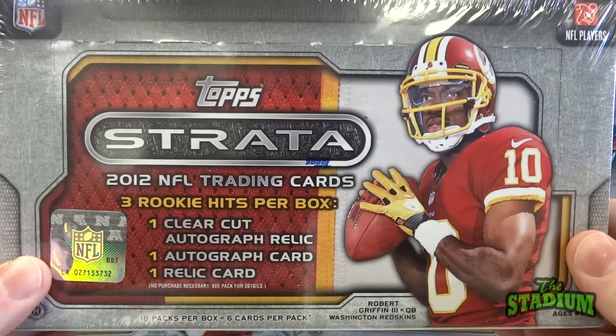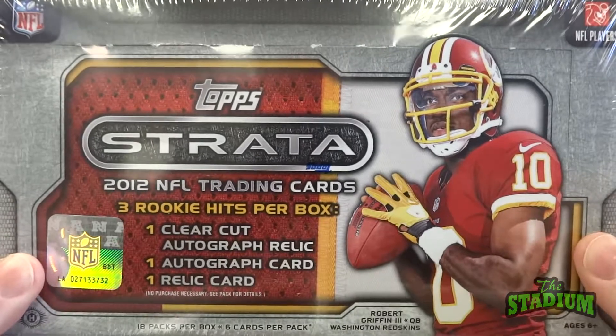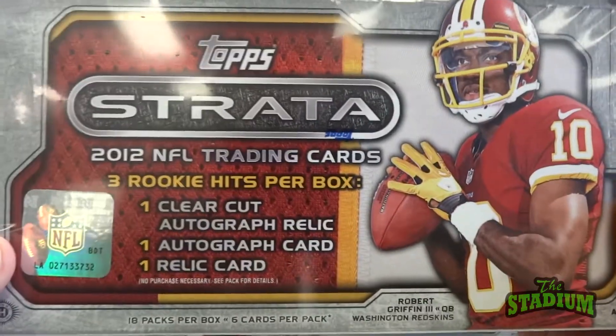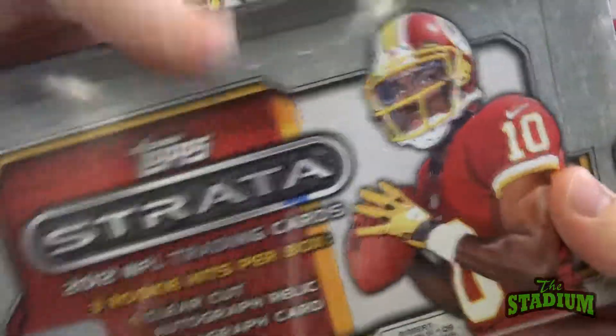Hello, this is Mike at the stadium in Bay City, Michigan, and today we're going to be opening a box of 2012 Topps Strata, which has one clear-cut autograph relic, one autograph card, and one relic card per box.